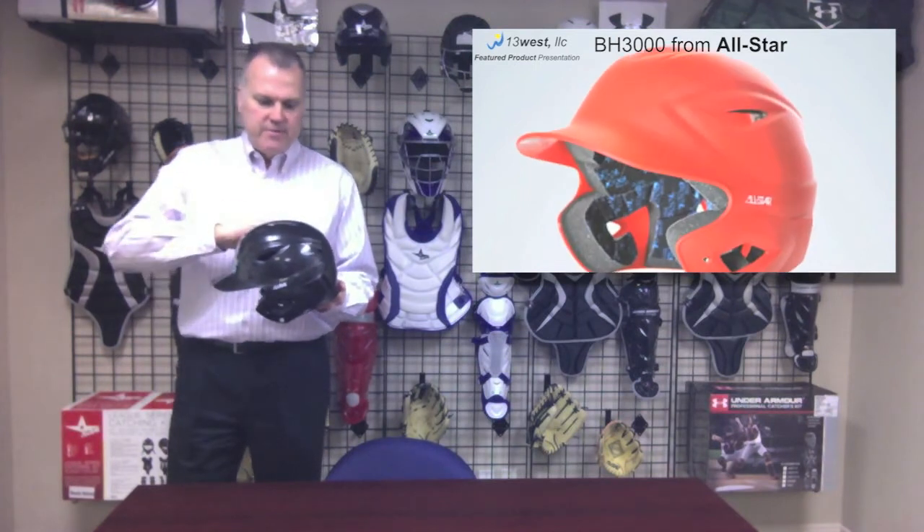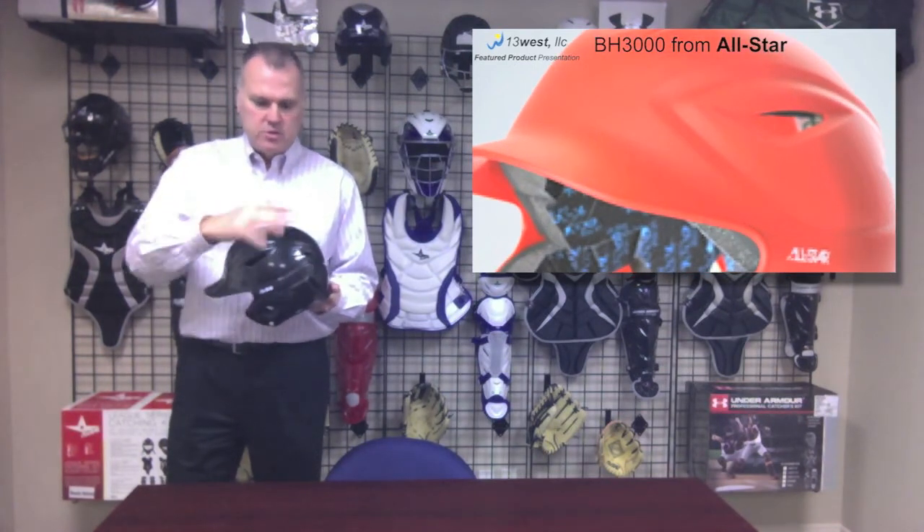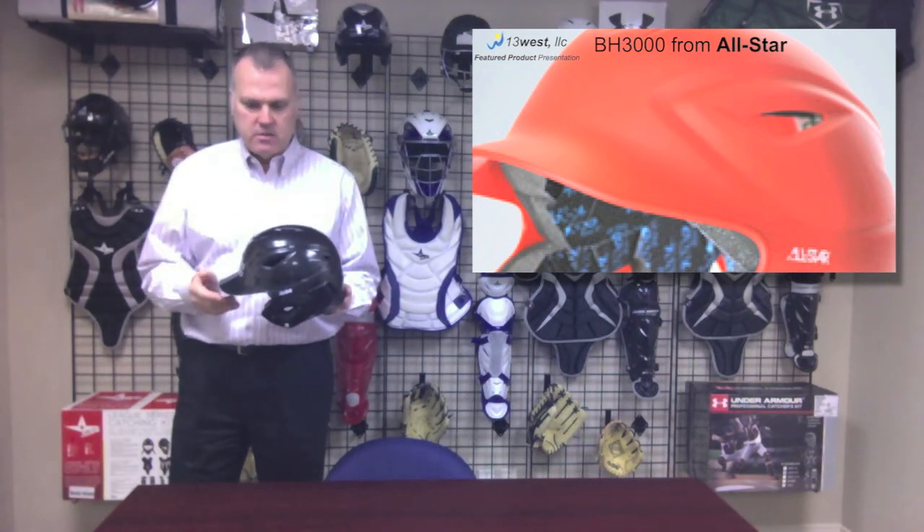This batter's helmet features a corrugated shell, which means these ridges in the shell, which gives it strength and also adds a little bit of style to it. It also has a shorter visor.